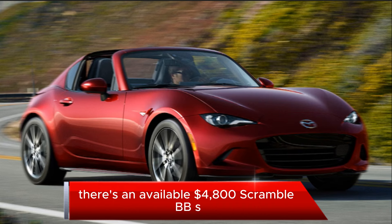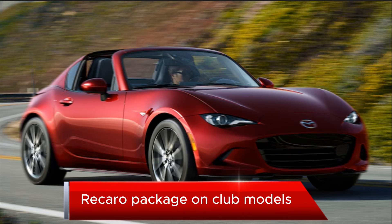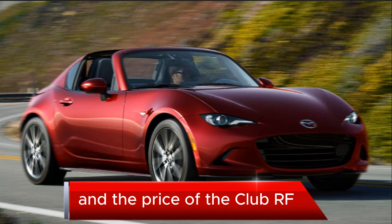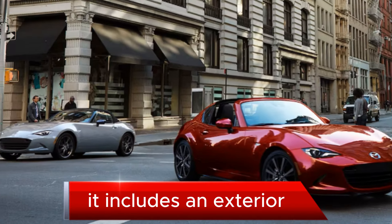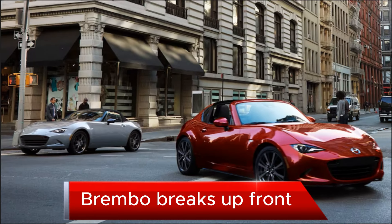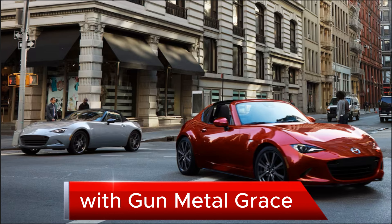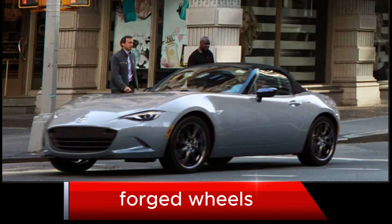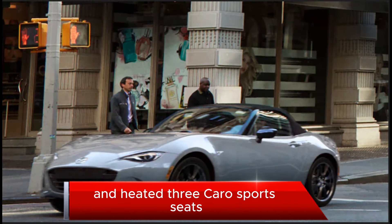There's an available $4,800 Brembo BBS Recaro package on Club models, which is standard in the price of the Club RF. It includes an exterior gloss black aero kit, Brembo brakes up front with red-painted front and rear calipers, gunmetal gray 17-inch BBS forged wheels, and heated Recaro sport seats.